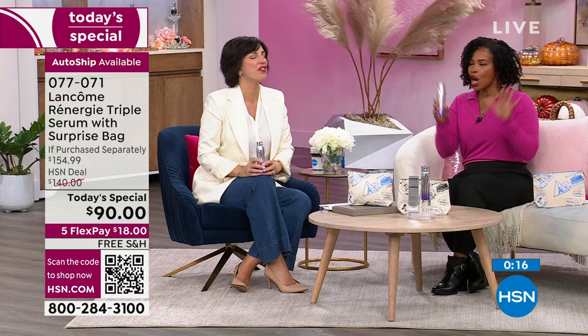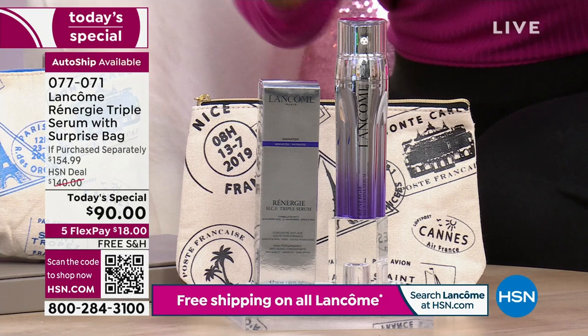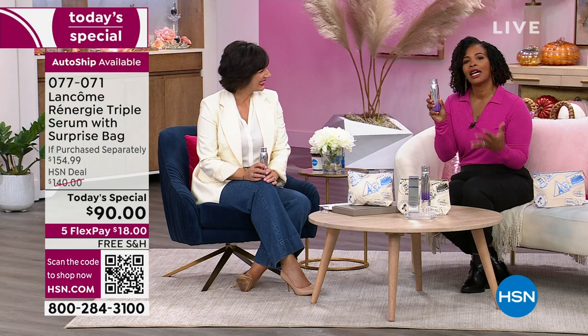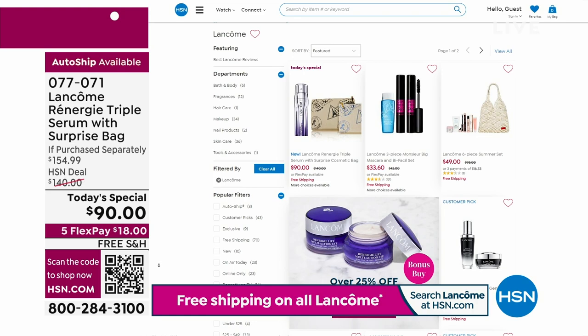It's your Today Special only for today — not $154.99 which is what this bundle should cost, but you're getting it for $90. If you want to use FlexPay, spread out the payment and get it home for $18. Shipping is free. I want to thank the dozens and dozens of brand new, first-time HSN customers who have made this their very first purchase. We have free shipping on all Lancomes. Get auto-ship on all your favorite Lancomes so that you never run out.